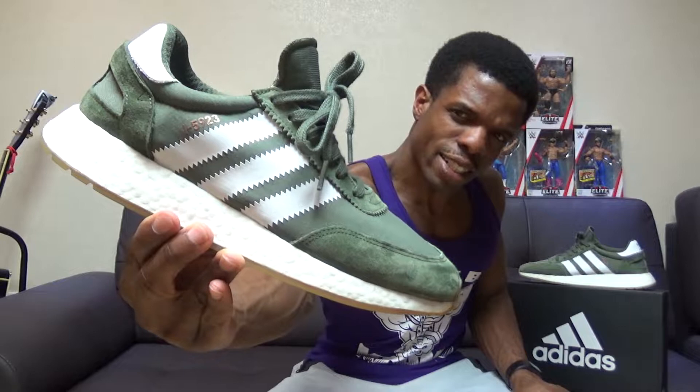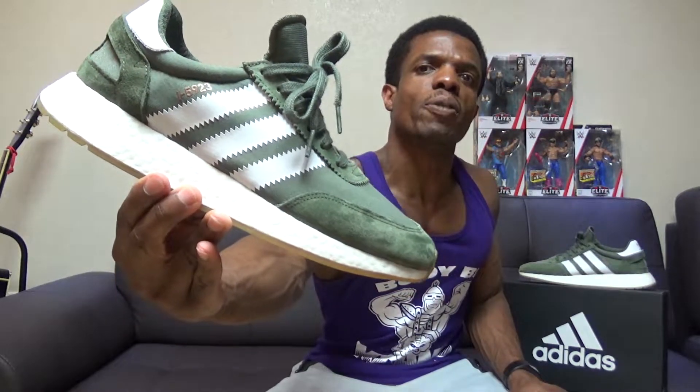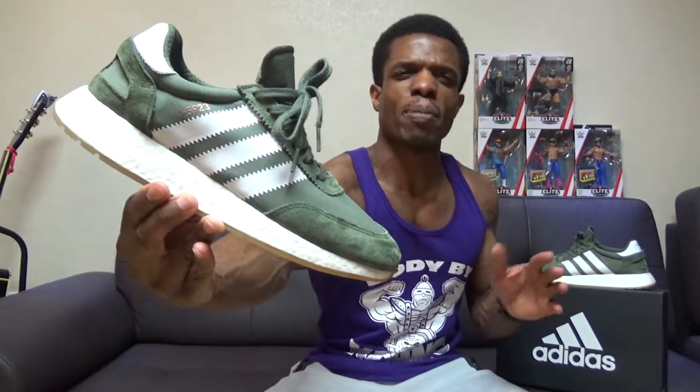This right here is the Adidas I-5923. It used to be called the Iniki Runner, but I think there was a copyright or trademark issue that got in the way of them keeping that name, and so they changed it. Now it's called some series of numbers that I don't know the significance of.